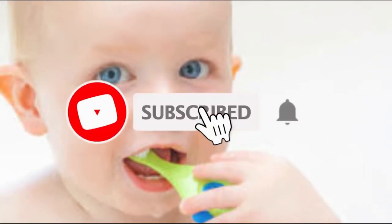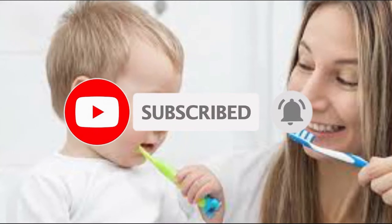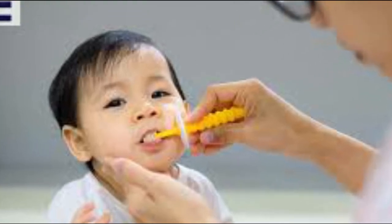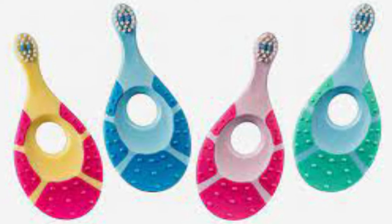Hey guys, in this video we're going to be checking out the five best baby toothbrushes, which are best in rating, pricing, and customer satisfaction. We have listed them based on quality, price, and features. If you want more information on the pricing mentioned on the product, you should check the links in the description below.